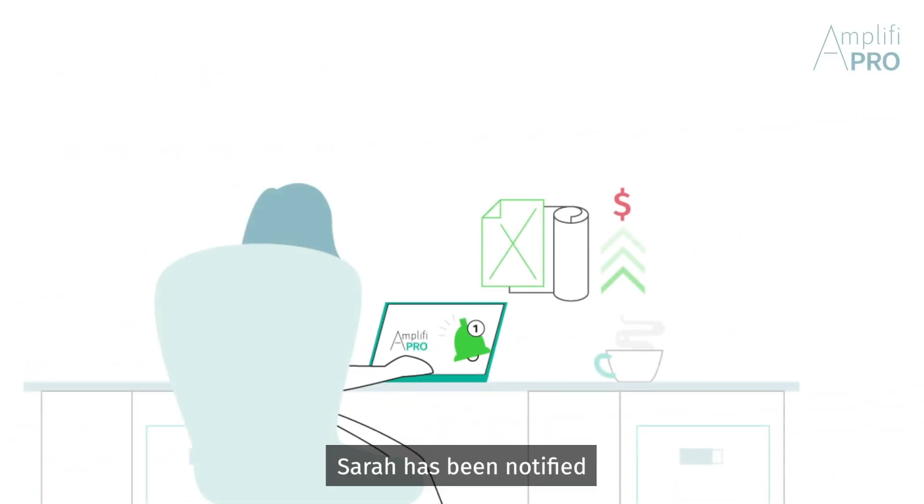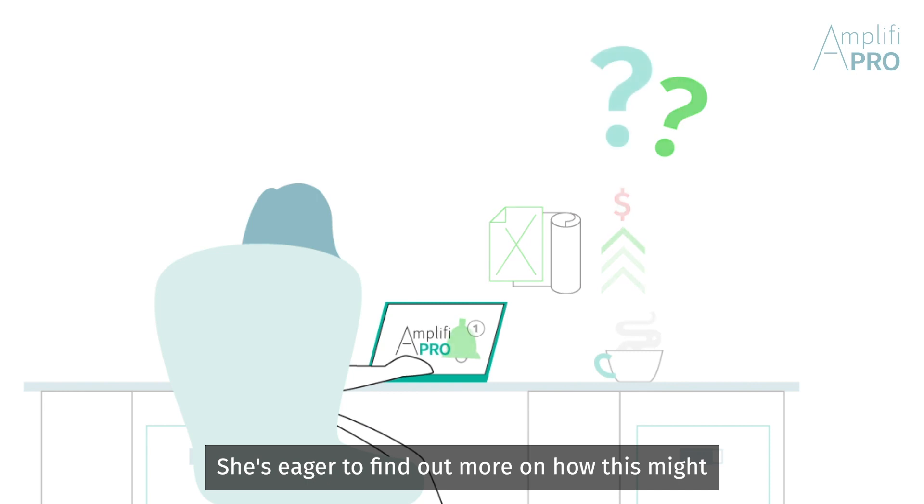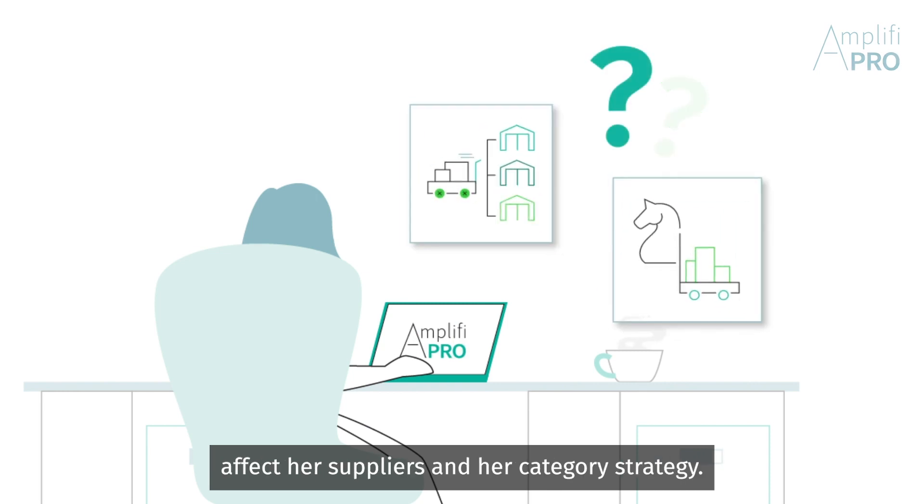Sarah has been notified of an alarming surge in kraft pulp prices. She's eager to find out more on how this might affect her suppliers and her category strategy.